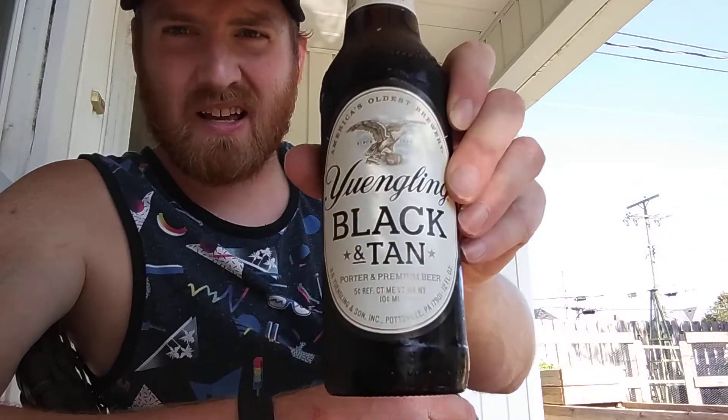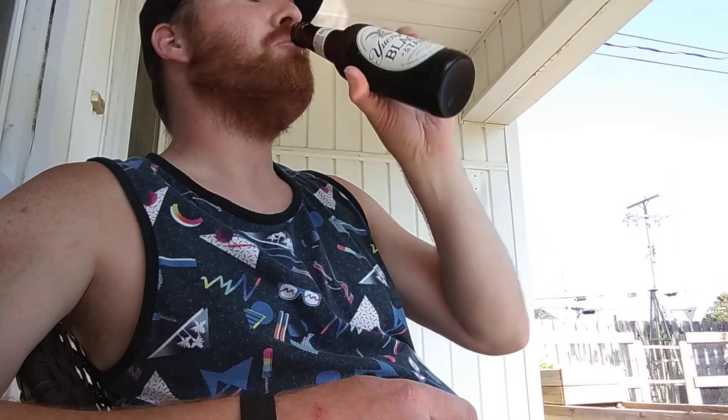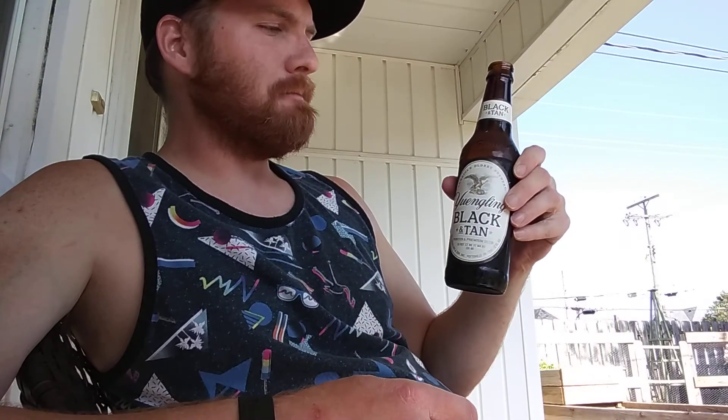Again, highly recommend — Yuengling Black and Tan. Yeah, that's a solid beverage, folks. Solid.